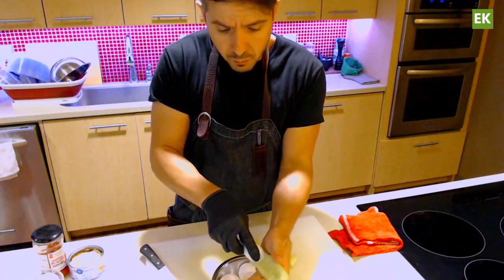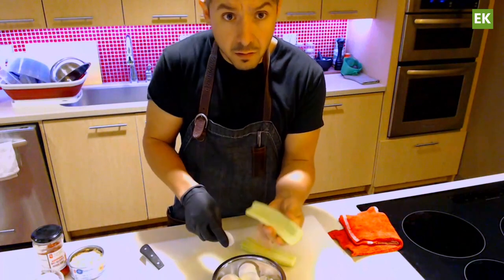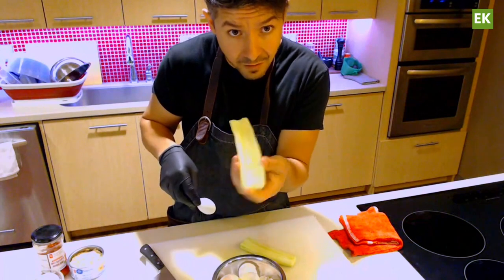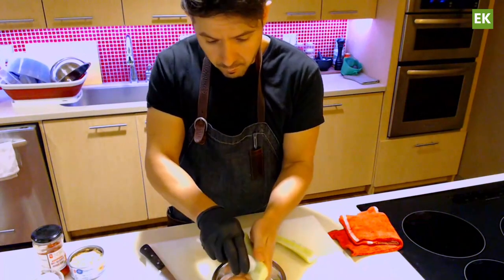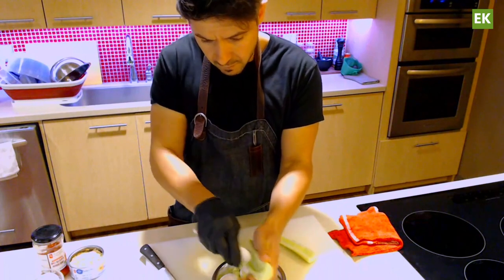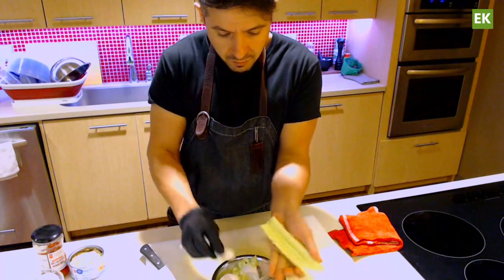All you have to do with the cucumber is peel the outside, then cut it in half and just use a spoon — run it through the cavity in the middle to easily remove all those seeds. This is a great, honest ingredient for a Cobb salad — really nice and crunchy.